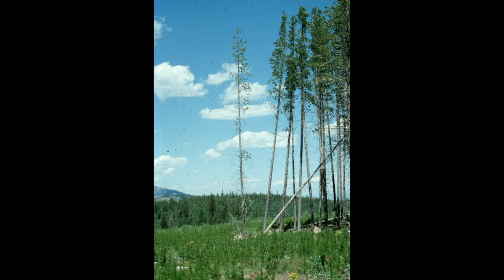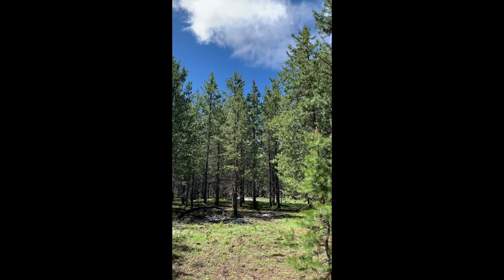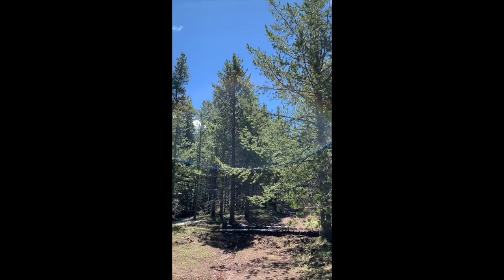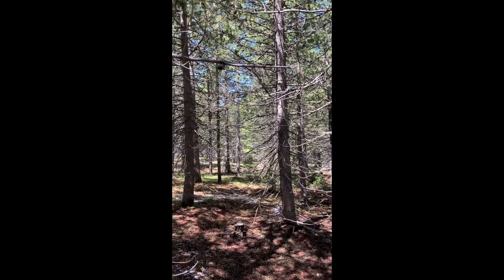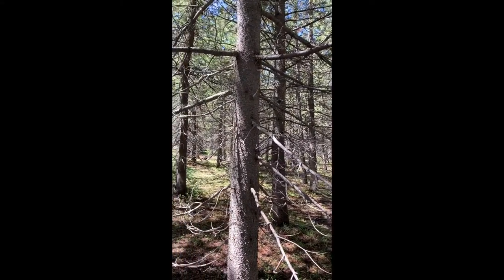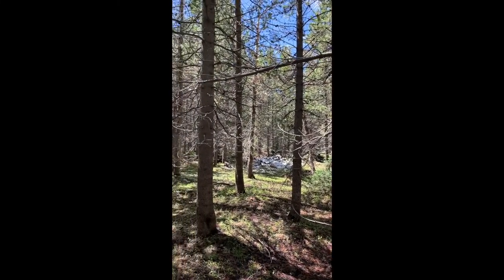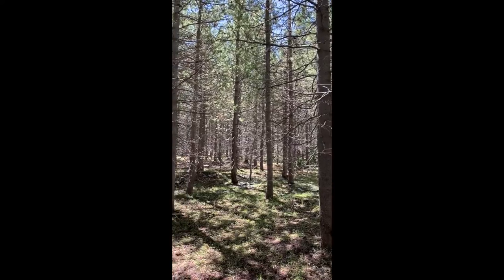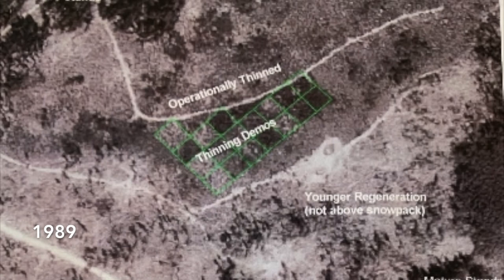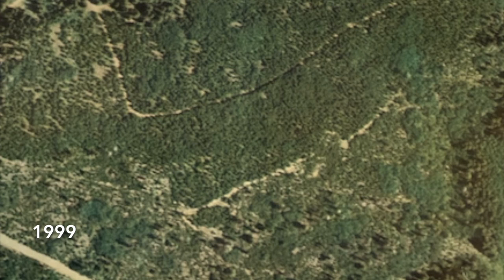As you can see, the clear cut achieved its goal. The current-day stand, now over 40 years old, is almost ready for its first commercial thin. This is only possible because the stand was operationally pre-commercially thinned in the late 1980s. The thinning trials mentioned earlier were conducted in the early 1980s, and while they got overrun during the operational thin, their presence is still noticeable in the late 1990s when this photo was taken.